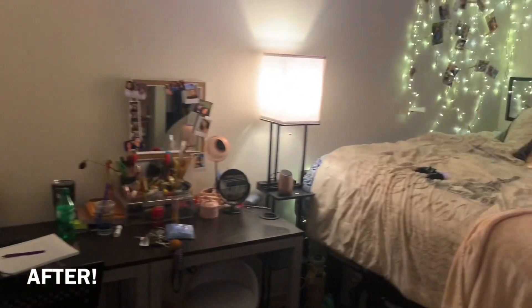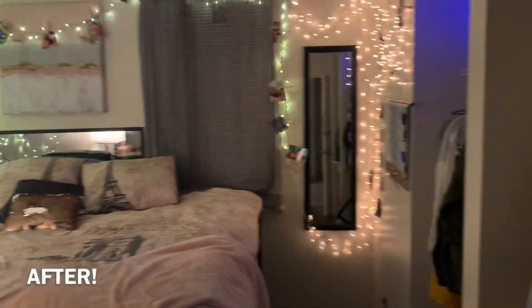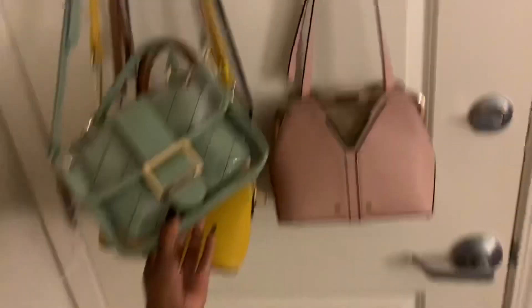So now when you walk in, this is what you see. On my door I started to hang up all my purses — I don't really have that many, but this little small collection, putting all my purses right there.